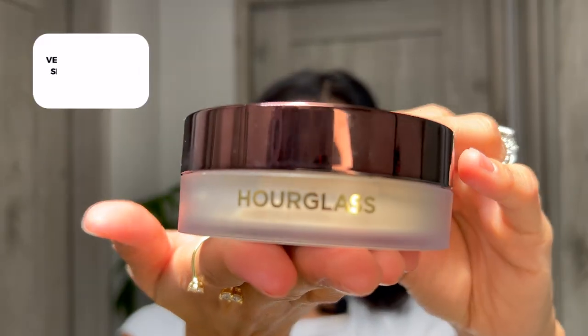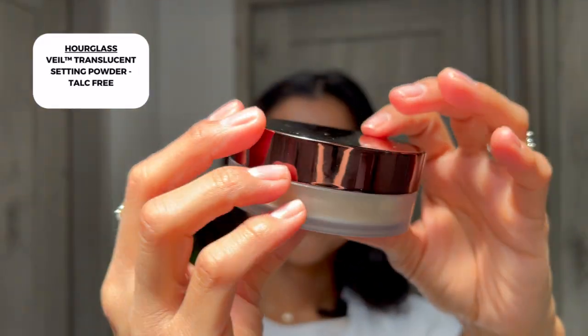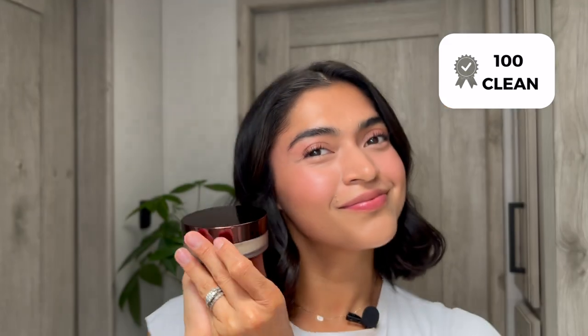The first one is the Veo Translucent Setting Powder. The brand is Hourglass and the rate is 100 out of 100% clean.